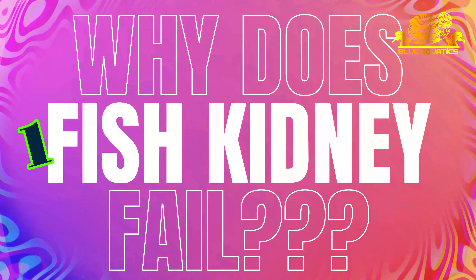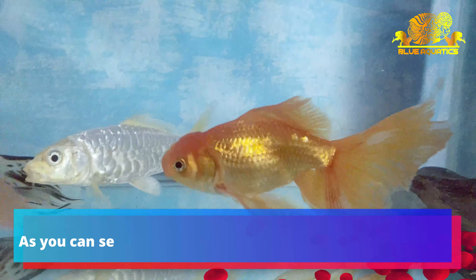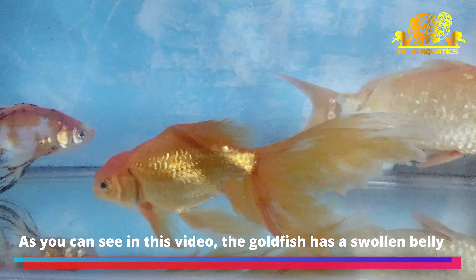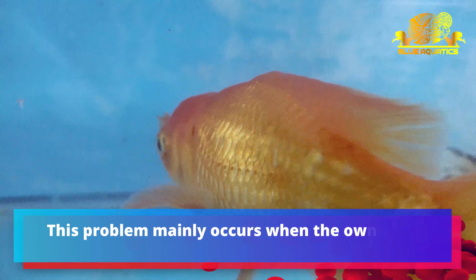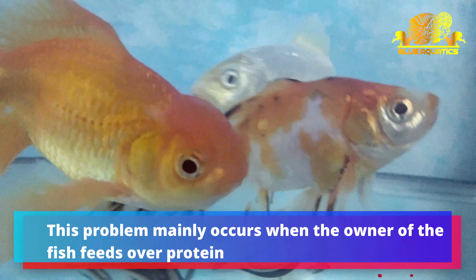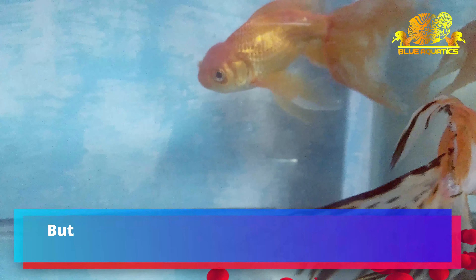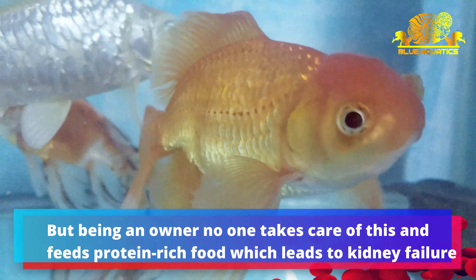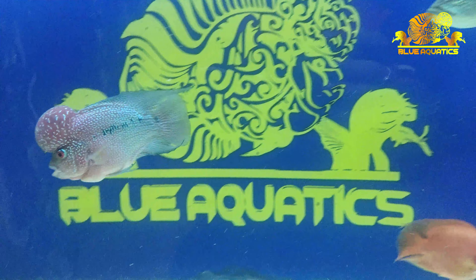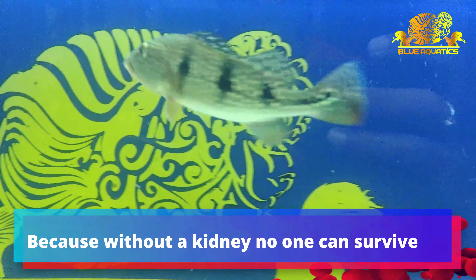Each feed contains specific ingredients, and some fishes require those ingredients while others do not. For example, magma flowerhorn is not as red as SRD or super red dragon, but owners feed them red color feed to enhance their red color as the shopkeeper suggests. This is incorrect — magma has a blue base, not red. Feeding red color feed to enhance red color can have ill effects on magma flowerhorn, and similarly for other fishes as well.